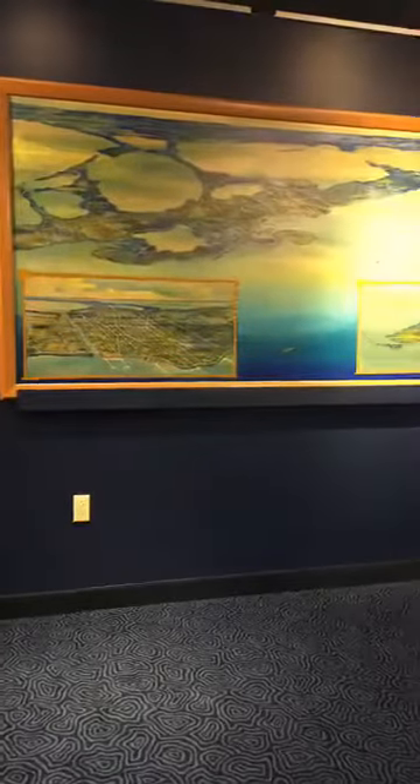I'm Brad Bertelli, the curator here at the Keys History and Discovery Center. Welcome back to another edition of our What's Inside the Museum, as we try to bring our exhibits to you until you can come in and see us for real. Today we're going to talk about these two paintings behind me, which were both surprises when they arrived.